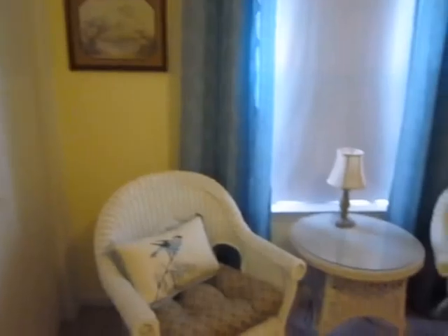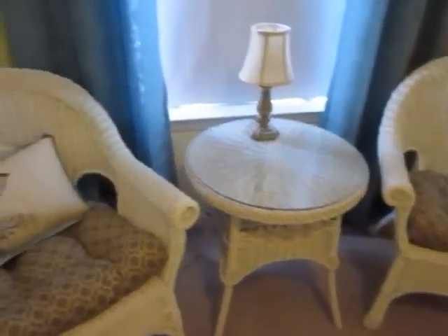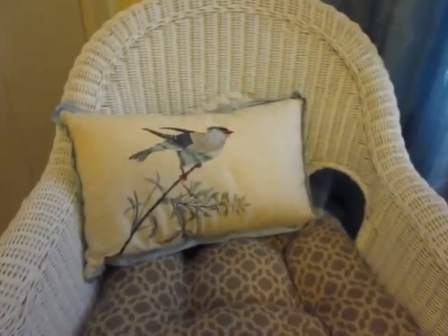I'll go over here to the seating area. All this furniture here is from my parents' house. The cushions are from Walmart.com, called Trellis Gate. This pillow is part of the Pyrenees bedding set.